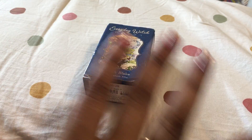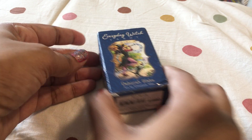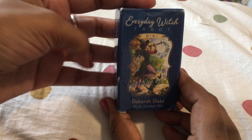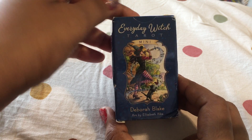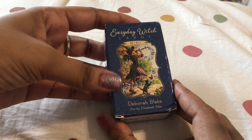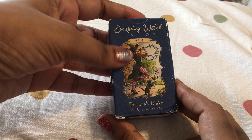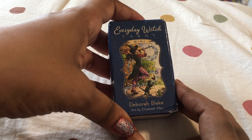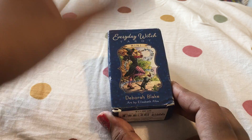Hello you guys, what's up! I have never ever done a tarot card flip through or a review, but this is the cutest little card I've got hold of and I was very excited. I had seen a lot of tarot readers using the Everyday Witch Tarot card by Deborah Blake, with art by Elizabeth Alba.